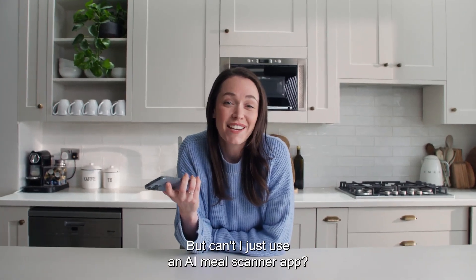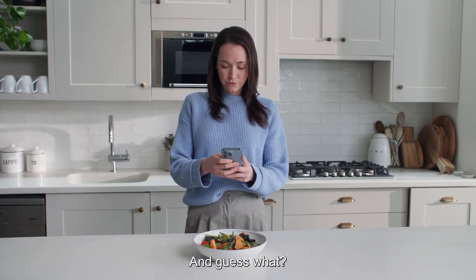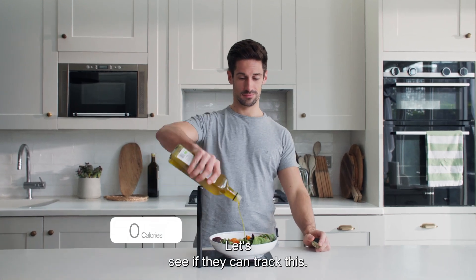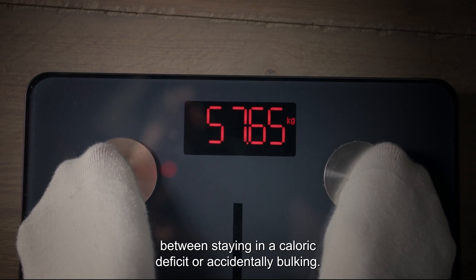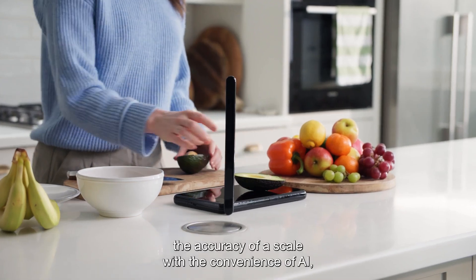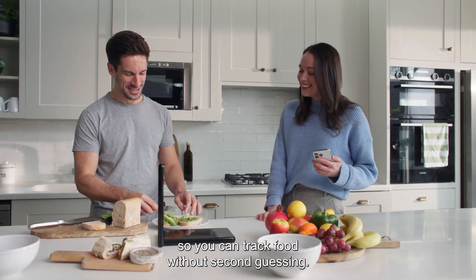But can't I just use an AI meal scanner app? Sure, you could. But those apps guess your food's weight — and guess what? They can be 30% off. Let's see if they can track this. That could actually be the difference between staying in a caloric deficit or accidentally bulking. Calzi combines the accuracy of a scale with the convenience of AI, so you can track food without second guessing.